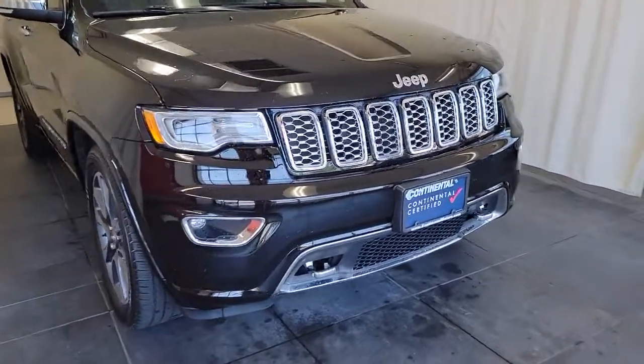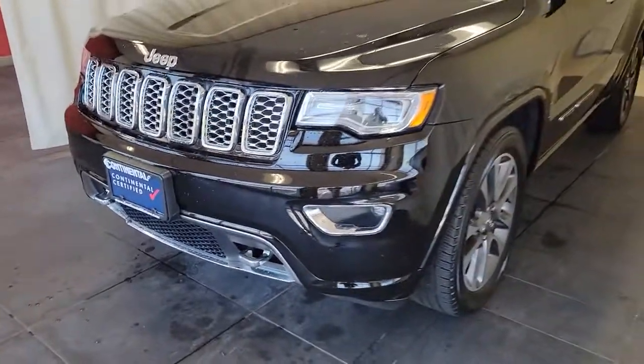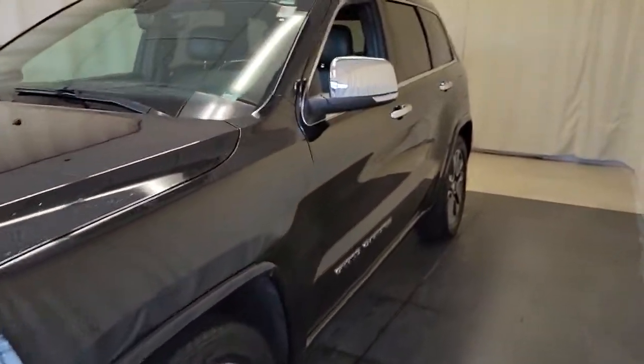Get acquainted with the 2017 Jeep Grand Cherokee. This vehicle is an outstanding buy with fewer than 50,000 miles on the odometer.